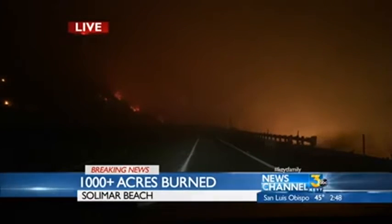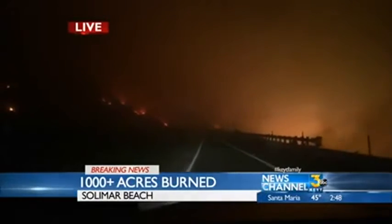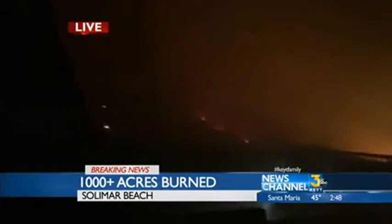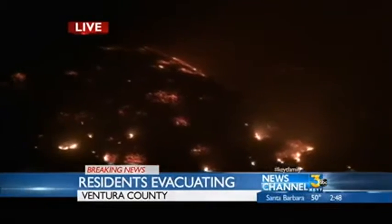We just got information that the American Red Cross, the Santa Barbara County chapter, has opened up the veterans building on Walnut Avenue in Carpinteria at 941 Walnut Avenue. That's just right near the fire station. They have that open for anyone who's evacuating. We have evacuees coming up from Salomar Beach.